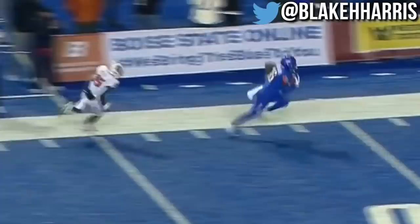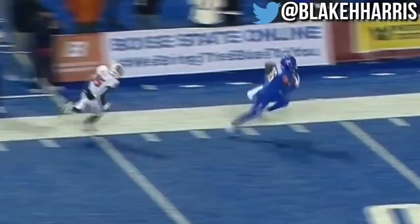Henderson guns it, and the catch is made. John Hightower — heads up — touchdown.